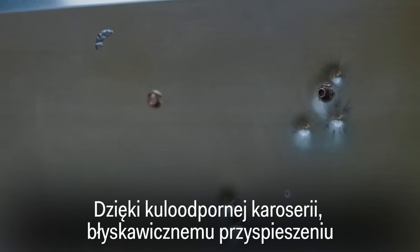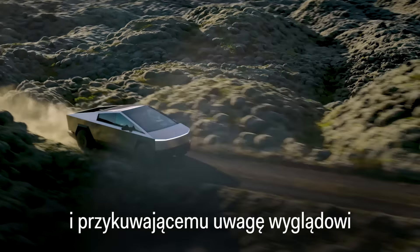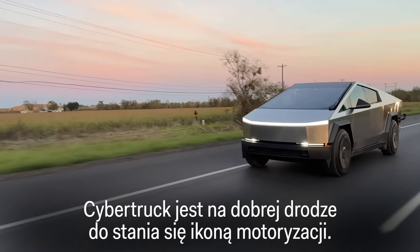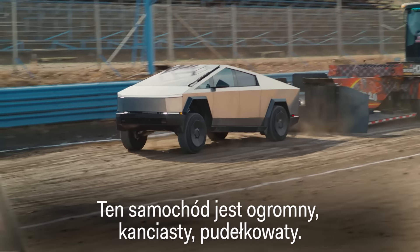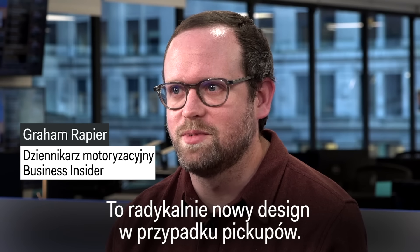With its bulletproof shell, lightning-fast acceleration, and head-turning looks, the Cybertruck is well on the road to becoming an auto icon. It's huge, it's angular, it's boxy, it doesn't even have paint on it — it's just raw stainless steel. It's a radical new design for pickup trucks.